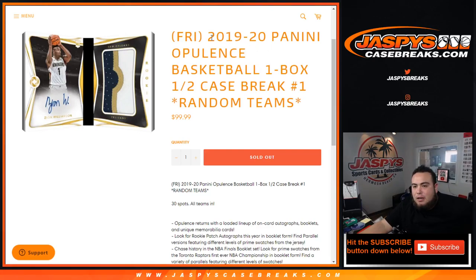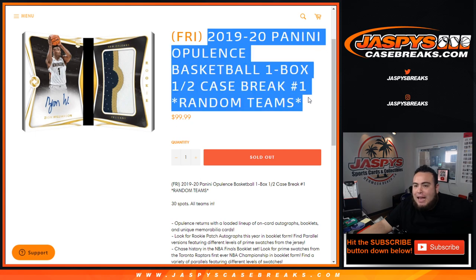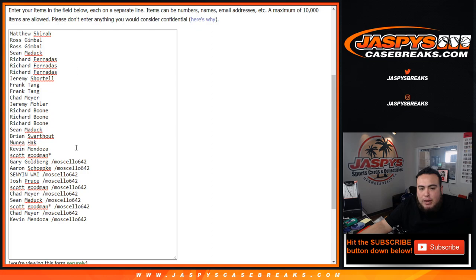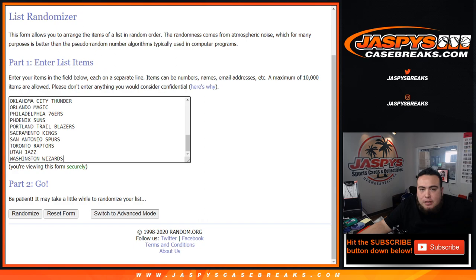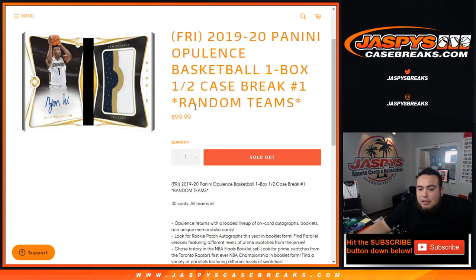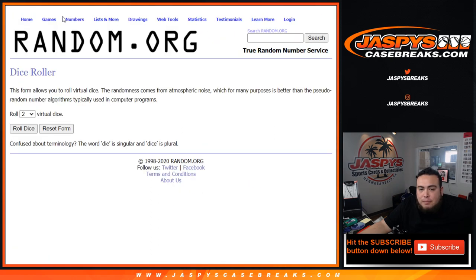What's up everybody, Jason here for jazpiescasebreaks.com. It is a new release day for 2020 Panini Opulence basketball. This is a one-box half case break, random teams number one, that sold out — 30 total spots, all teams in. You get a random team, and if you bought in straight up, you are right here. Very high-end stuff here guys, some really really nice stuff that you're going to see — always very popular.